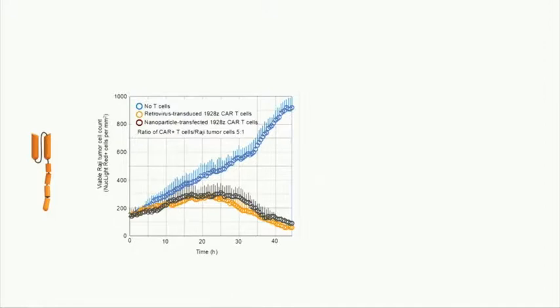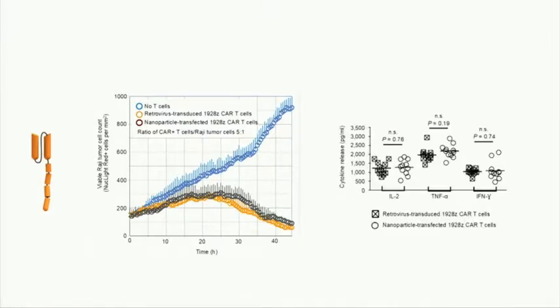Most importantly, these cells kill tumor cells. This is an Incucyte live-imaging assay where the tumor cells — Raji lymphoma cells — are fluorescently tagged. If you just leave them in culture they keep expanding. If you co-culture them with T-cells engineered by nanoparticles, they kill — the same way as if you engineered them with a lentivirus or retrovirus. We get the same killing and the same cytokine expression. So they function the same way.